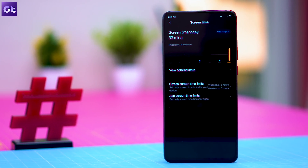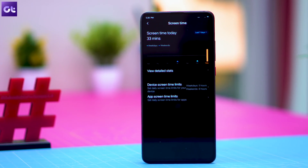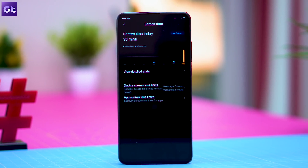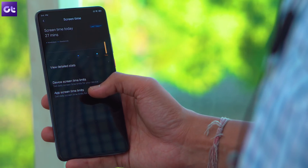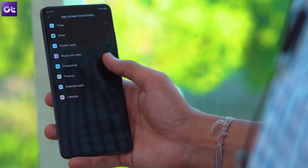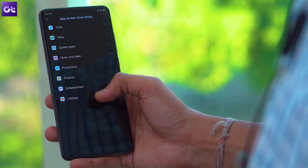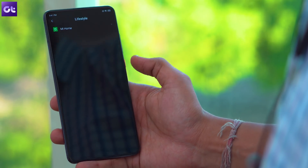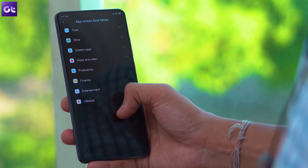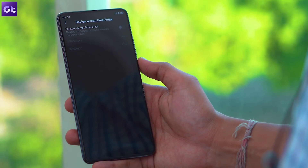Next up, there's the new Screen Time feature, which is essentially Xiaomi's own take on Google's digital well-being. You can find the feature within the settings app and it will give you a detailed overview of your device's usage statistics. On top of that, you'll also be able to set screen time limits for your device and specific apps, which can really come in handy if you're actively trying to decrease the amount of time you spend on your smartphone or within a specific app.